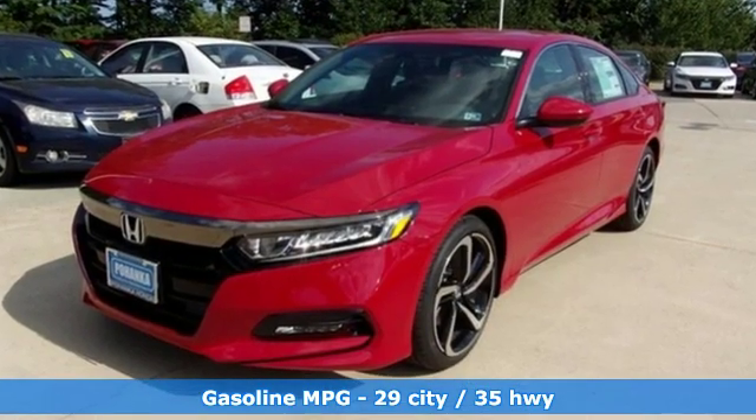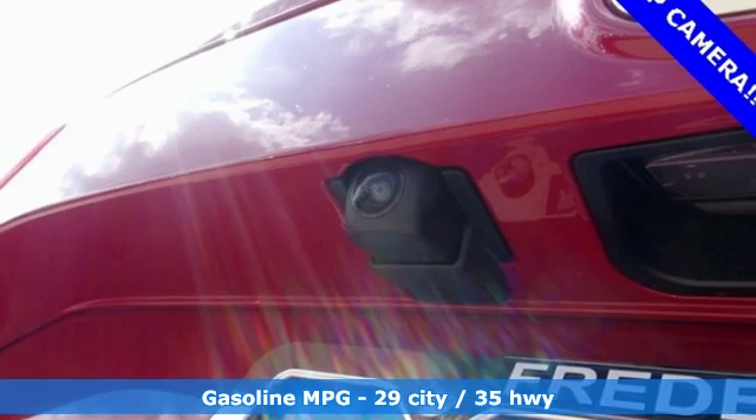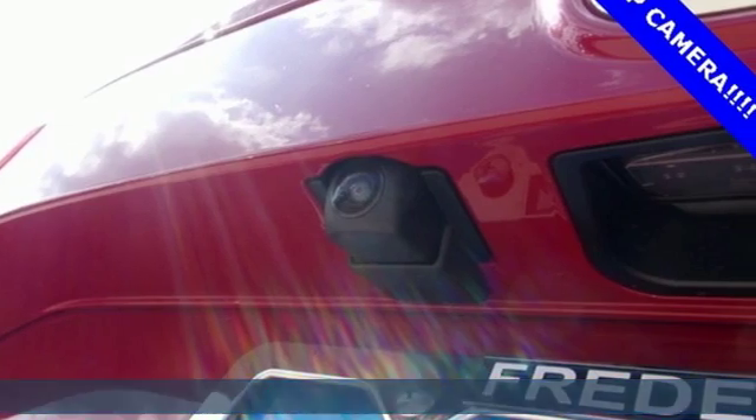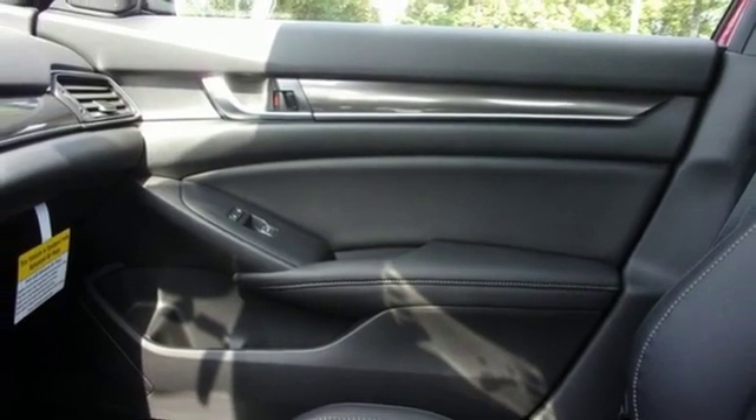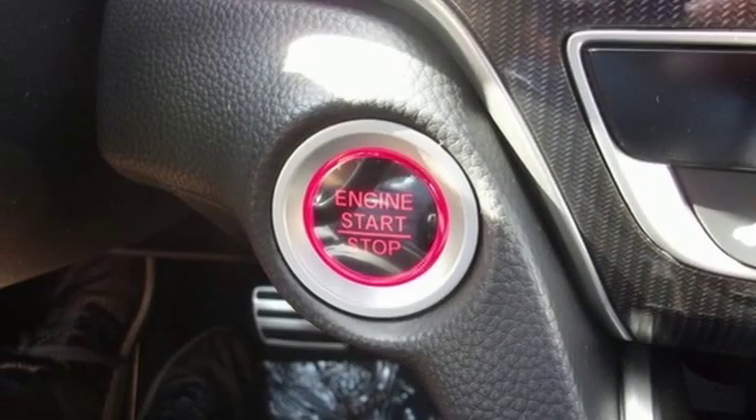It comes nicely equipped with features you'll love: streaming audio, wireless phone connectivity, dual zone climate control, push button start, leather steering wheel, and continuously variable automatic transmission.